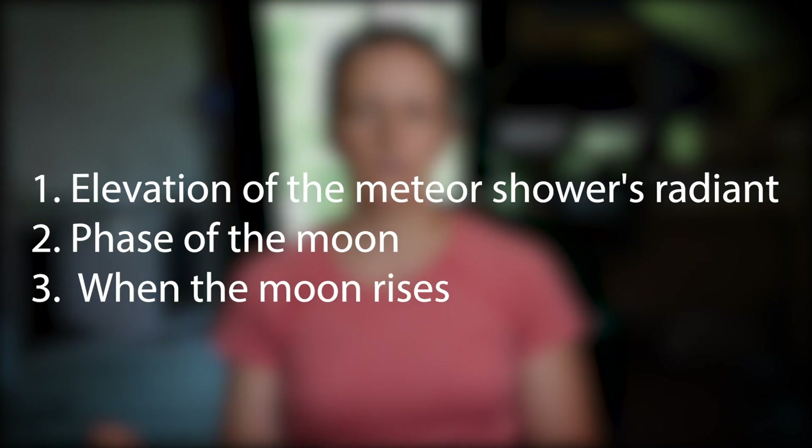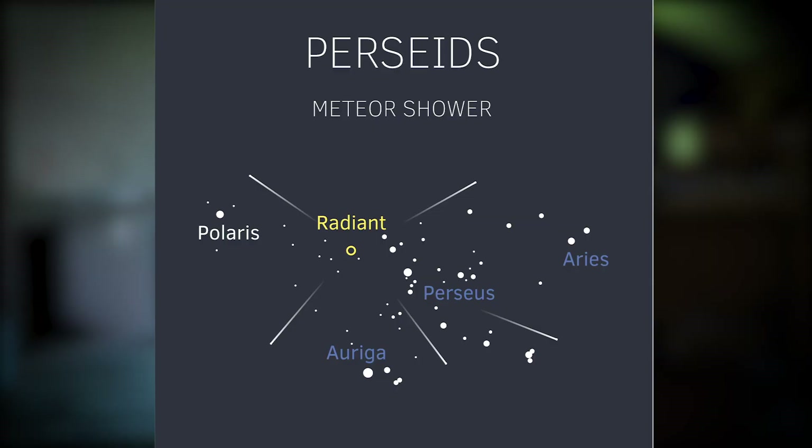The first step to planning a meteor shower image is to research when and where the shower will be visible. I'll link to a few resources in the description below. The peak night is when the most meteors per hour will be seen, and this is based on how high the radiant will be in the sky, the phase of the moon, and when the moon will rise — because if the moon rises later, you'll have more dark time to photograph. A couple of nights before and after the peak are also great, so if weather doesn't work out for the peak night, do not fret.